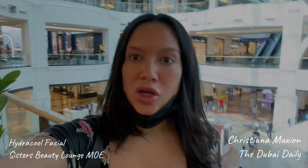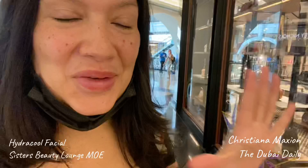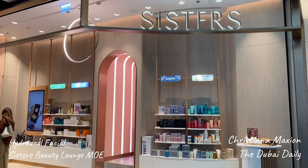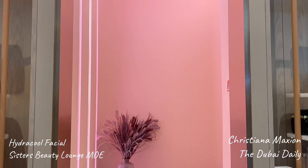We are now on level 1, we just came from the dome down. What you want to do is find where Harvey Nichols is. Then we are just going to walk down this hallway and it's the beautiful pink salon on the corner. It is across from Marks & Spencer — this beautiful pink salon called Sisters.